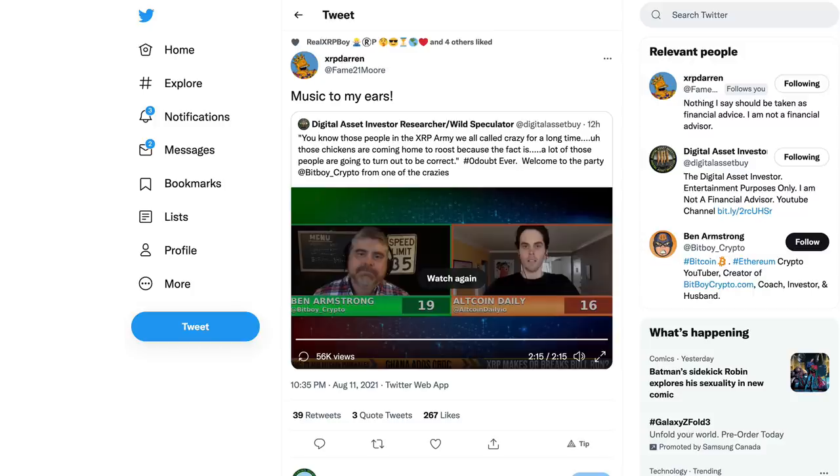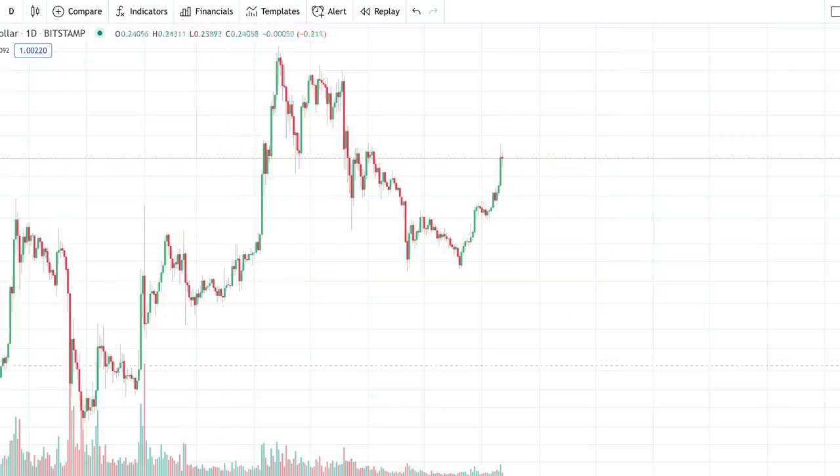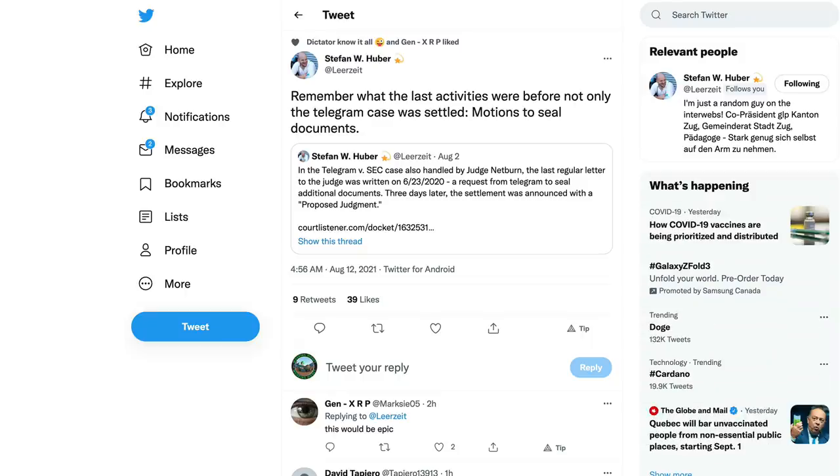Ben Armstrong is getting some facts wrong — SBI is not an Indian bank — but he is learning more about XRP and pushing back against the Bitcoin maximalist narrative. He's sharing with his audience what the XRP community has known for years. September is not far away, and it's interesting that he gives that timeline. Bitcoin is expected to be rallying then and altcoins following along, with XRP already gaining momentum.